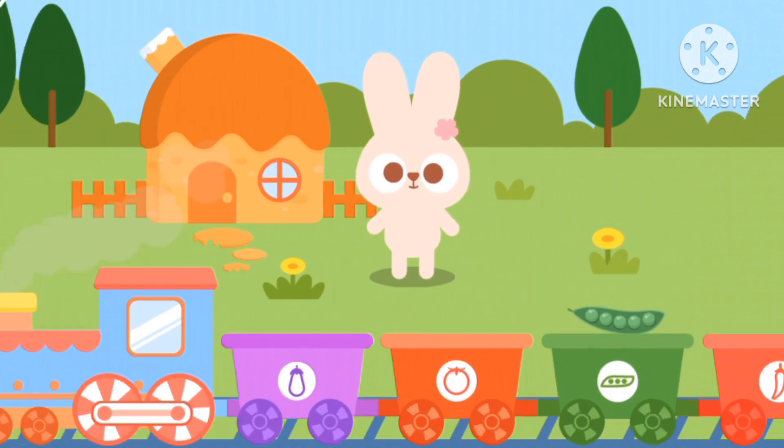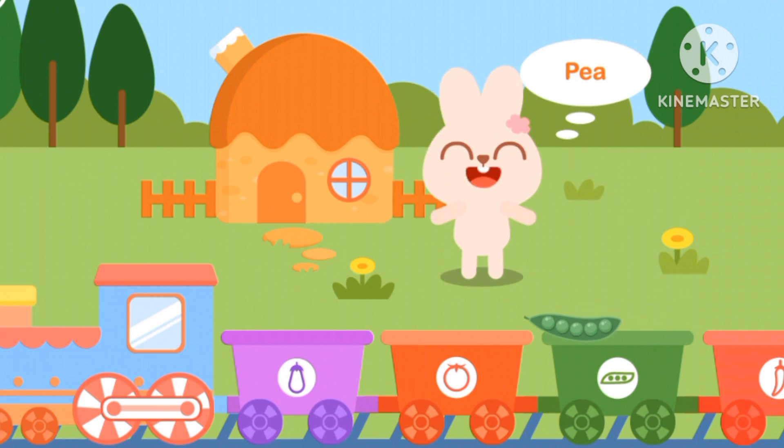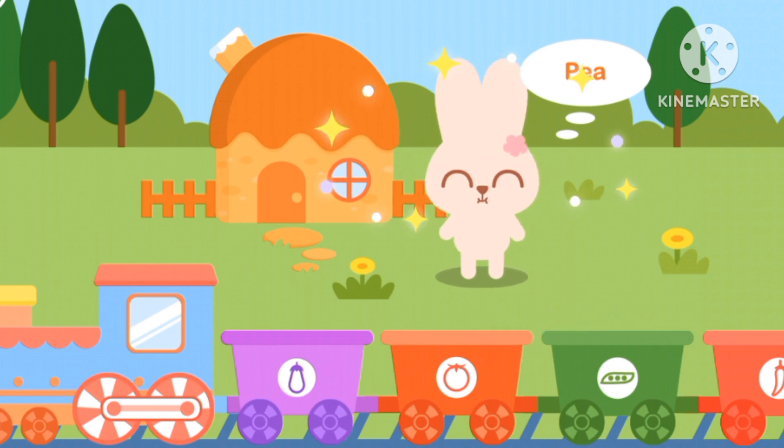Last one. Rabbit. Hello Rabbit! Which one is the pea? The green one.